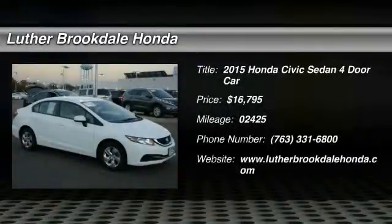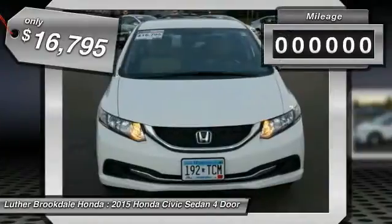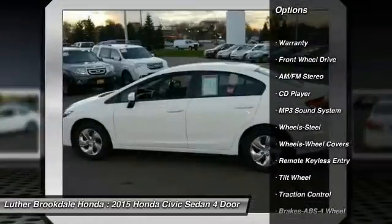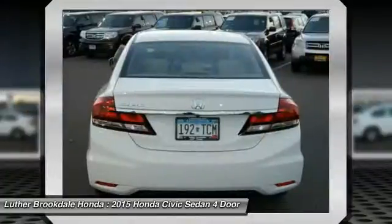The 2015 Honda Civic — practical, awesome gas mileage, and incredibly reliable, priced below $20,000. This vehicle has less than 3,000 miles. Here are some of this vehicle's great options: traction control, anti-lock braking system, air conditioning, front power steering.